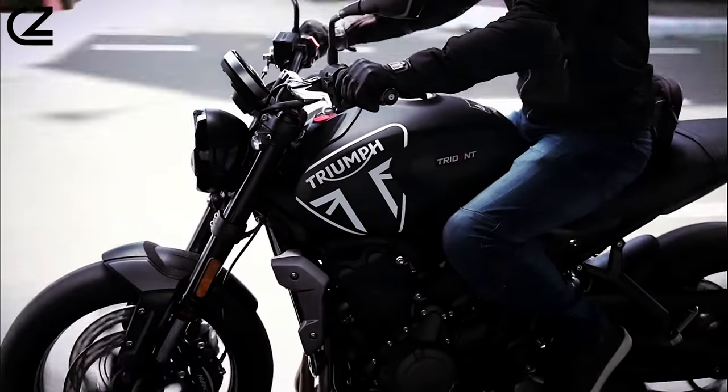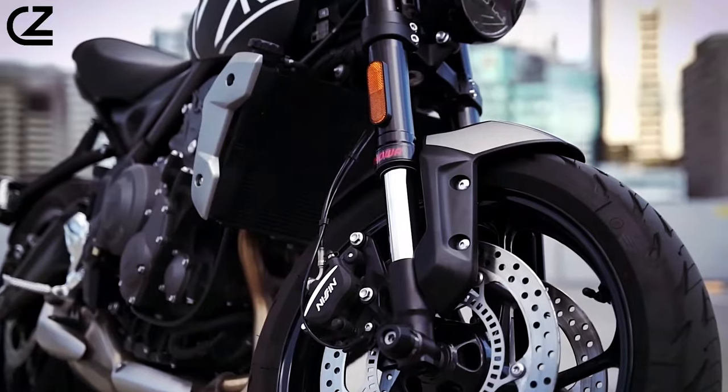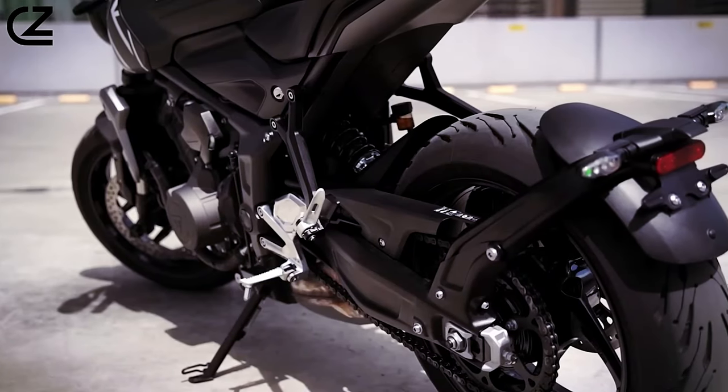The meticulously engineered engine is complemented by advanced fuel injection technology, ensuring optimal efficiency and responsiveness in every ride.